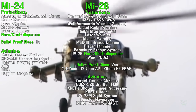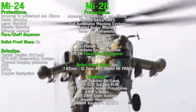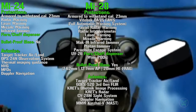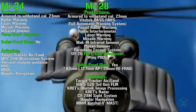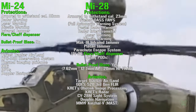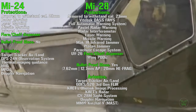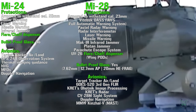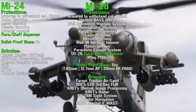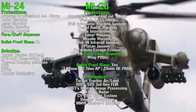The Mi-28 armor is able to withstand caliber 23 mm. We can find a full automatic warning system, radar warning, radar interferometer, laser and missile warning, infrared jammer, platan jammer, a parachute escape system — they can open the side doors and escape with a parachute — and flare and chaff dispensers mounted on the wing pods. In this case we do have bulletproof glass that can withstand 7.62 mm standard bullets, 12.7 mm armor-piercing, and even 20 mm high-explosive fragmentation. This is exactly what you call a flying tank.